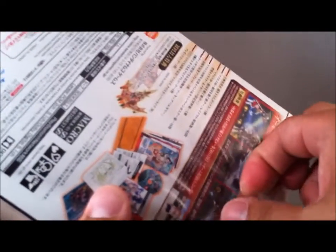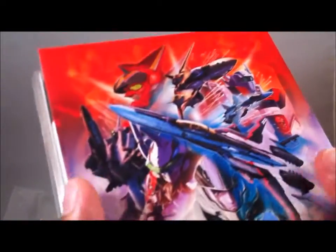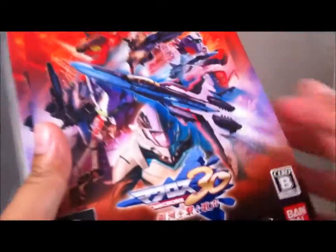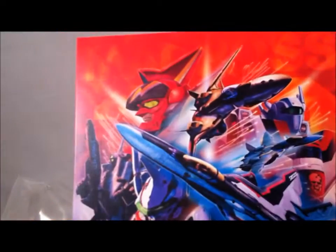Of course, these are wrapped very nicely. Nice quality plastic. Be careful not to damage this. And there's a better shot of the box art — it's very nice.